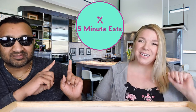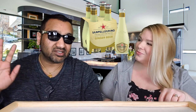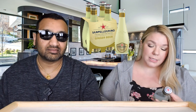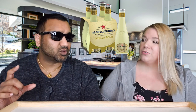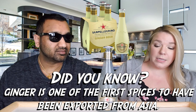Hey everyone, welcome back to Five Minute Eats! Today we have a beverage review for you — this one is the San Pellegrino Italian Sparkling Drinks Ginger Beer. I saw it at the store, it looks new, and I love the packaging. It was calling our name! Little bottle — I love the portion size. It's only 6.75 fluid ounces, which is a strange number. I'm excited to see how it is because it looks kind of like lemonade, a little milky looking.